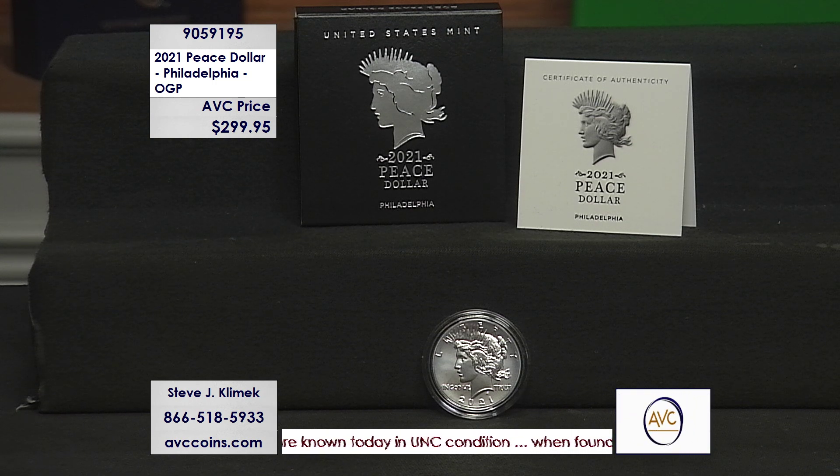So they made five Morgan Dollars last year. It was the end of the Morgan, beginning of the Peace Dollar, the 100th anniversary. They made all five mints at 175,000 and they all sold out — snap, snap, snap, snap, snap — right?